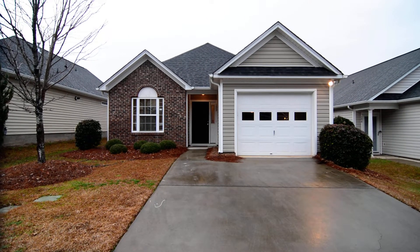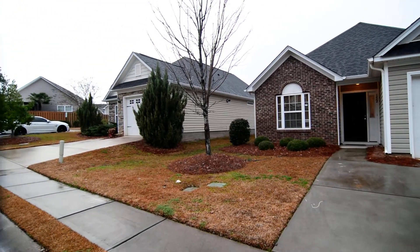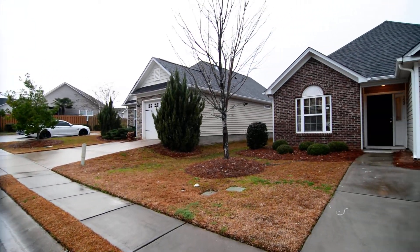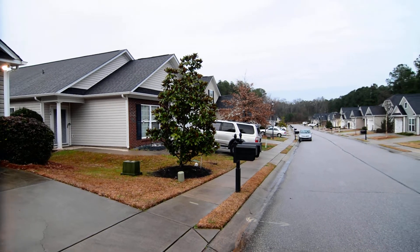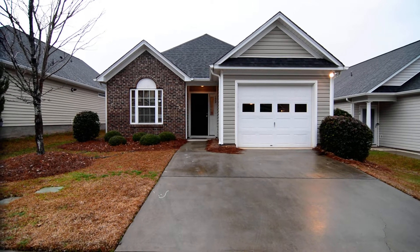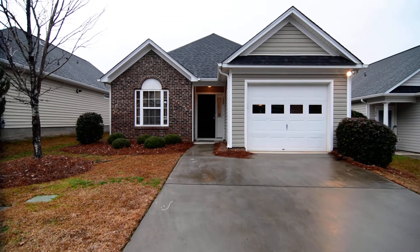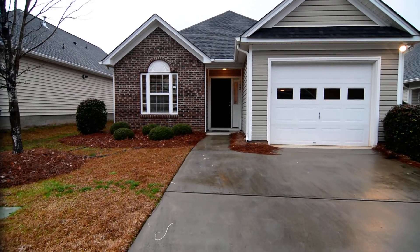Welcome to 152 Spring Haven Drive. This charming two-bedroom, two-full-bath patio home with a two-car garage, fenced backyard, and kitchen with granite countertops and stainless steel appliances is in the Spring Haven neighborhood in Northwest Columbia, convenient to I-26, I-20, great dining and shopping in Harbison, and just a quick drive to downtown Columbia. Lake Murray as well.